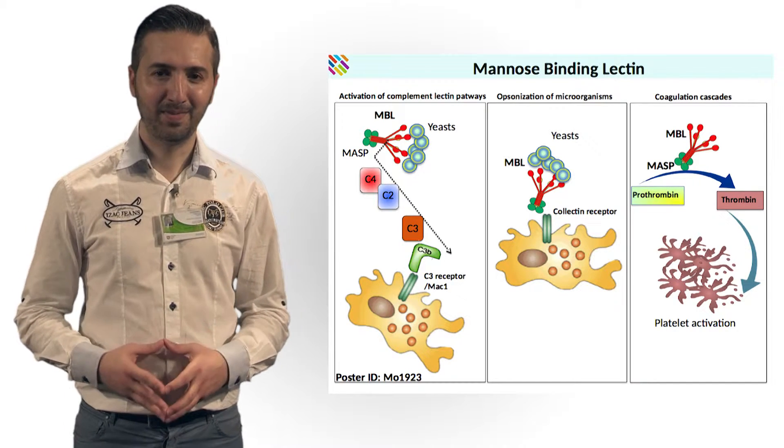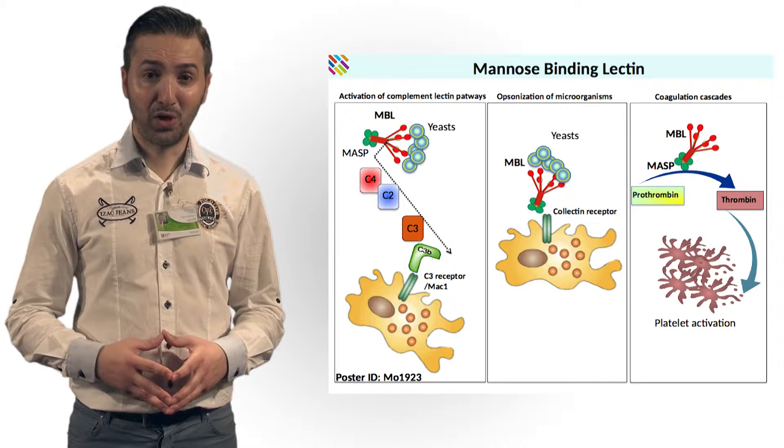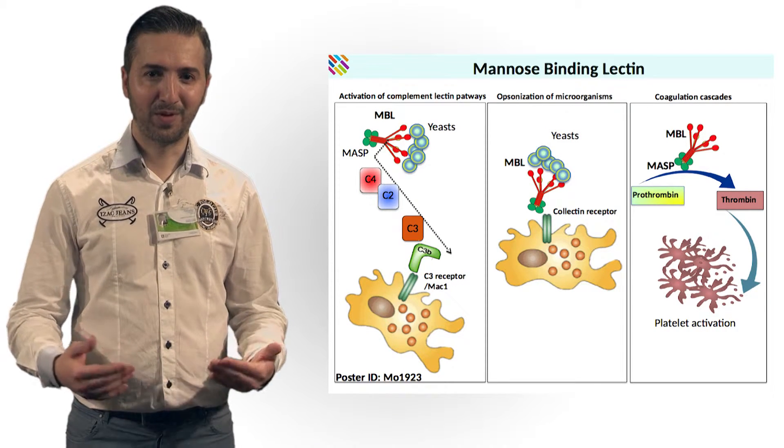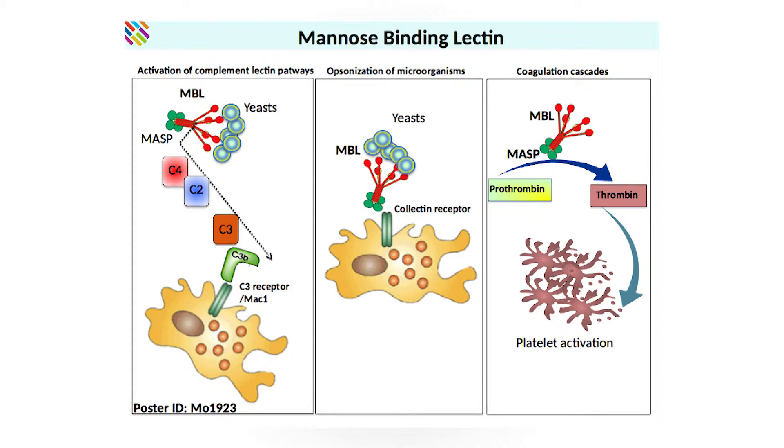Mannose-binding lectin with MASP can also activate the coagulation cascade and promote platelet activation. Overall, Mannose-binding lectin plays a crucial role in the innate immune defense and in inflammation.